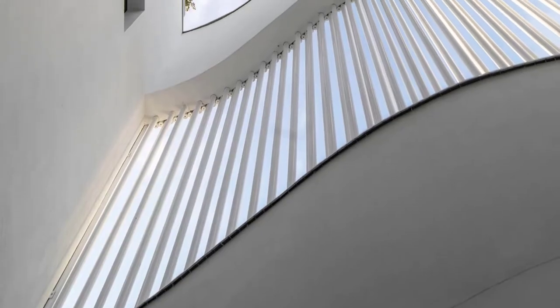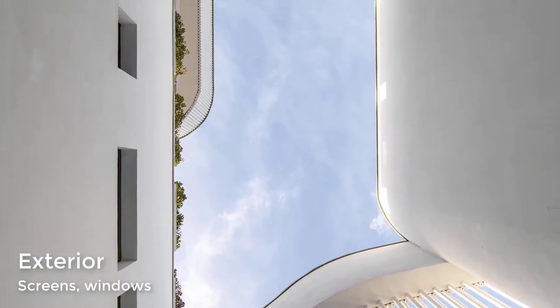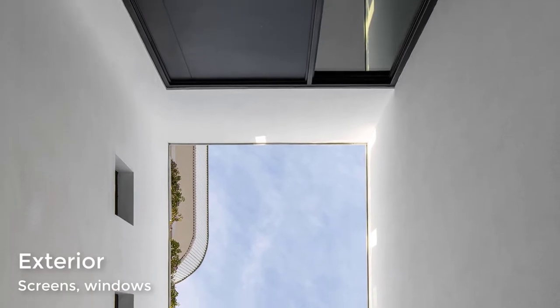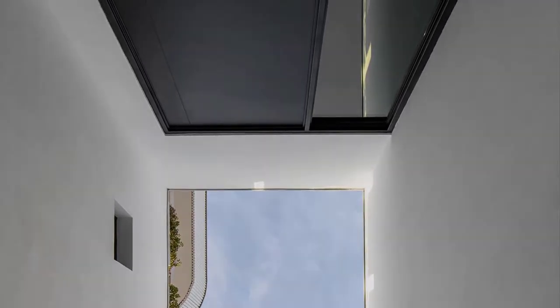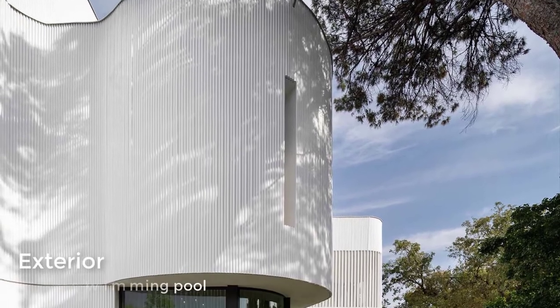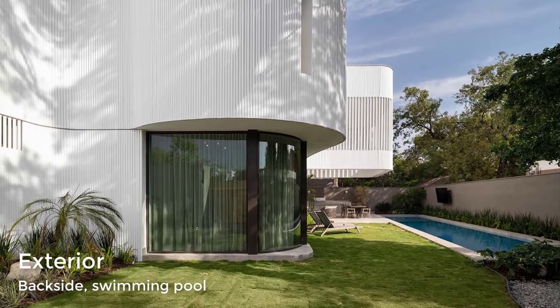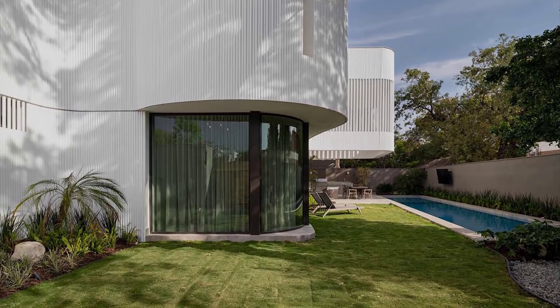A continuous ribbon of metal pipes wraps the perimeter of the building, blending solid wall, window, and open air screen. The metal pipes serve as a rain screen for the solid walls, act as privacy and shading for selected windows, and as a double-layered open air screen for the entry vestibule and outdoor living space.